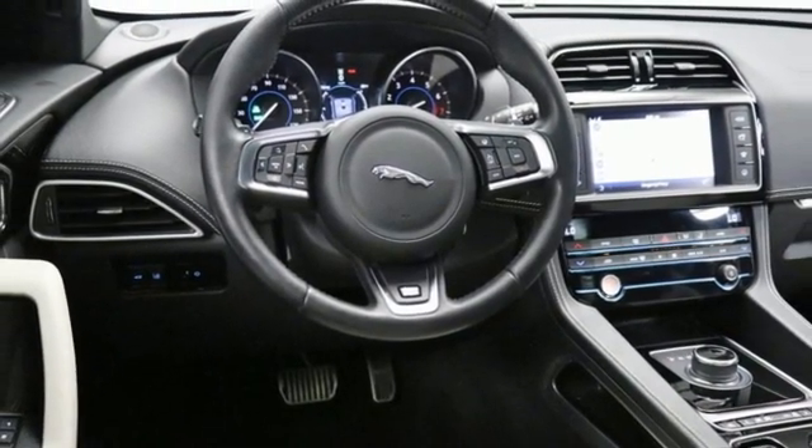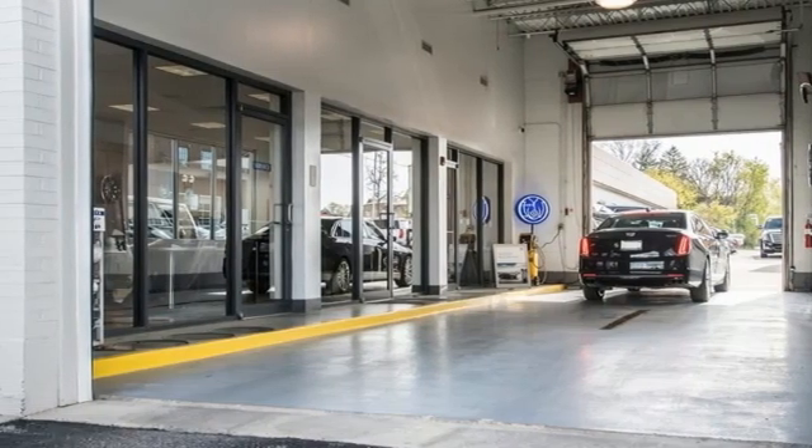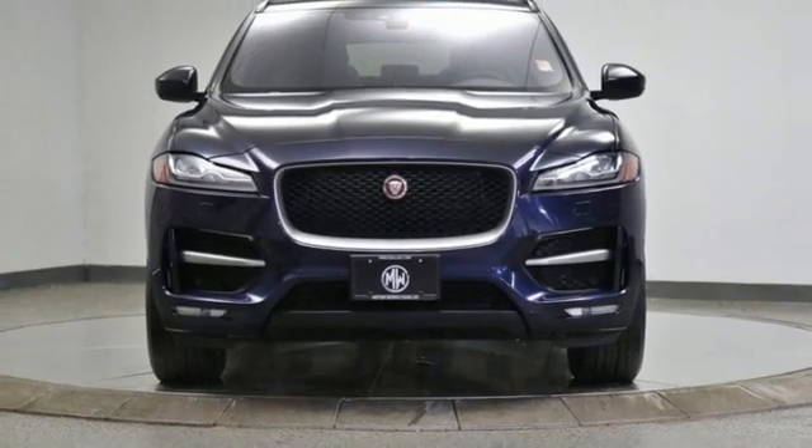Streaming audio. Memory exterior door mirror settings. Heated steering wheel. Front and rear parking sensors. And automatic transmission. Take it for a test drive today.